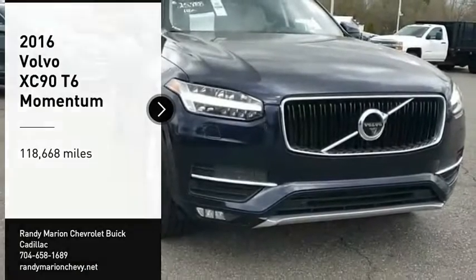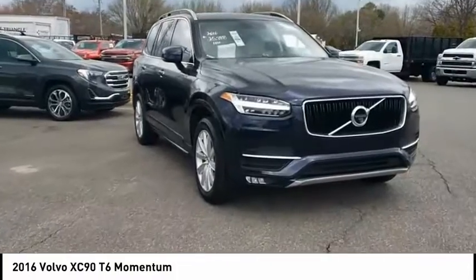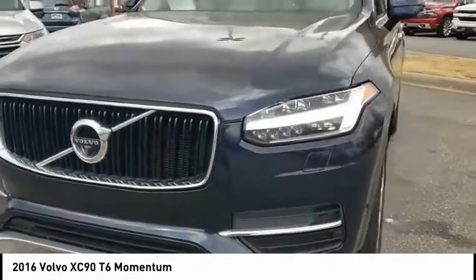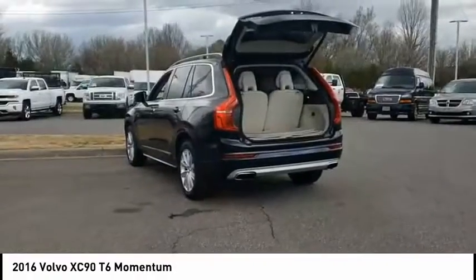Make a great choice today with the 2016 XC90. The Volvo XC90 provides refined luxury with unrestricted pleasure on the side. Experience the Volvo XC90 from the inside out and see why you'll want to take everyone on tour.